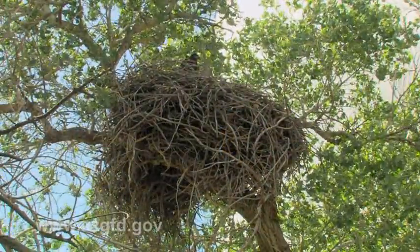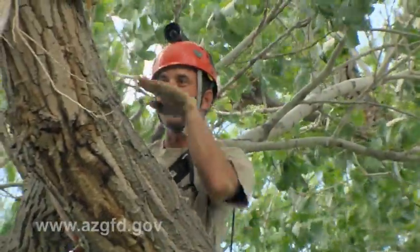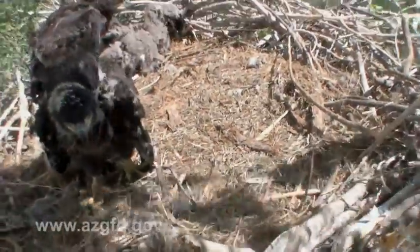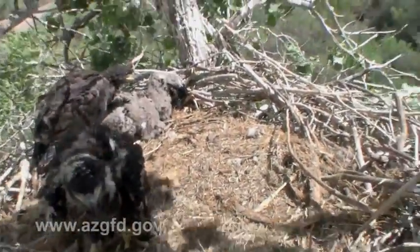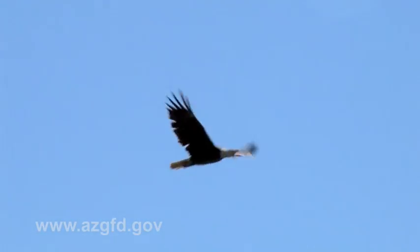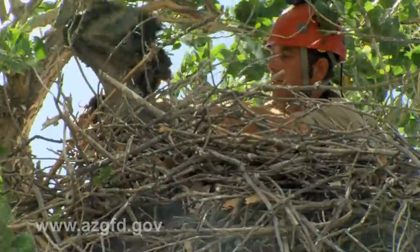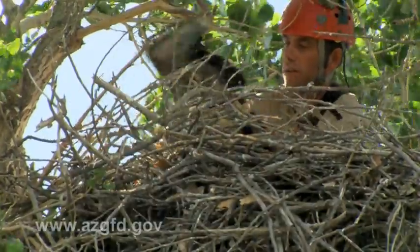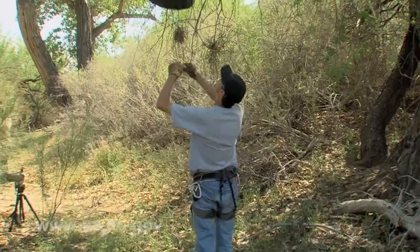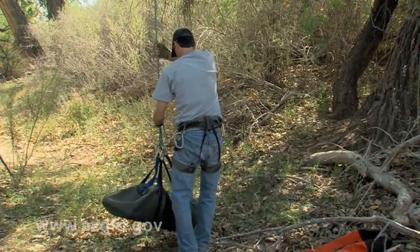Meanwhile, back at the problem nest, Tuck makes his way to the three nestlings. The parents stay nearby, vocalizing their displeasure with this intruder in their midst. He carefully grabs each nestling, puts a hood over its eyes to calm it down, and booties over its talons, and places them in a special bag so they can be lowered to the team waiting on the ground.